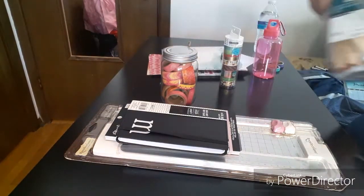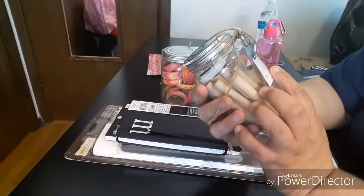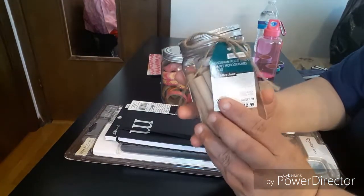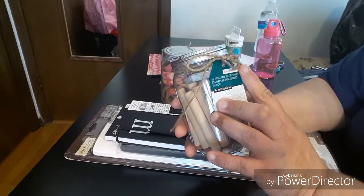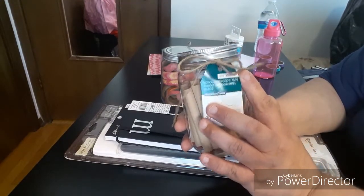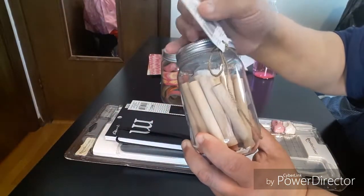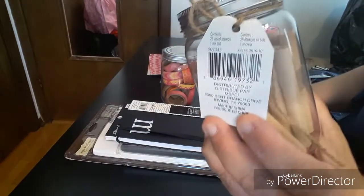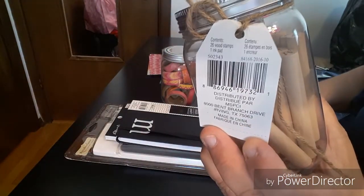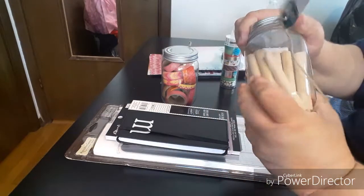This one was $12.99 regular cost — 27 pieces, again Recollections wooden stamps. Let me show you that and the UPC. I'm not really a stamp person but I want to try to get into it. I paid $2.59.